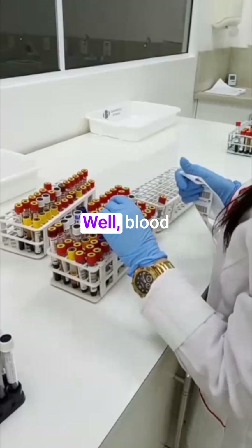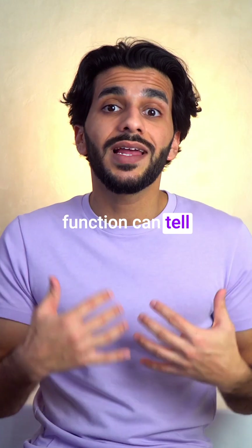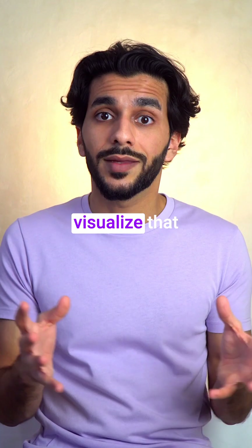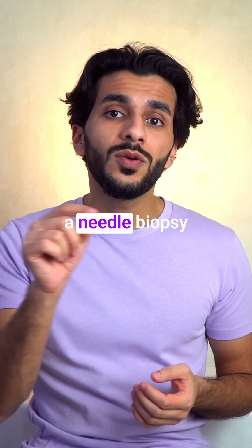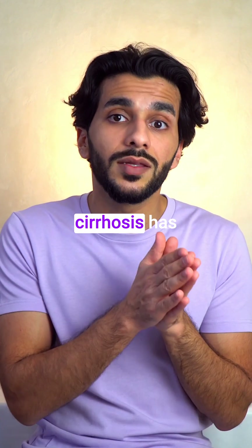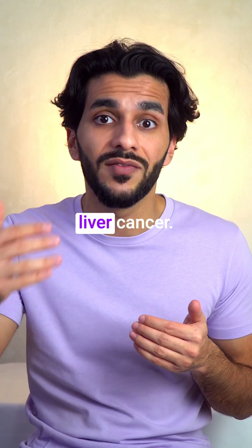So how is cirrhosis detected? Blood tests that look at your liver function can tell us that the liver isn't working so well. It can be scanned to visualize the scar tissue, and sometimes a needle biopsy test is used to take a sample and look at it under the microscope to see if the cirrhosis has progressed to liver cancer.